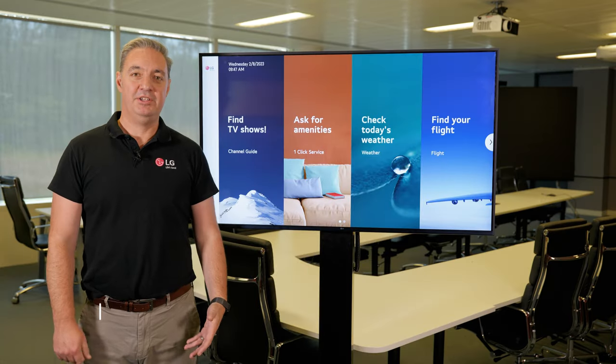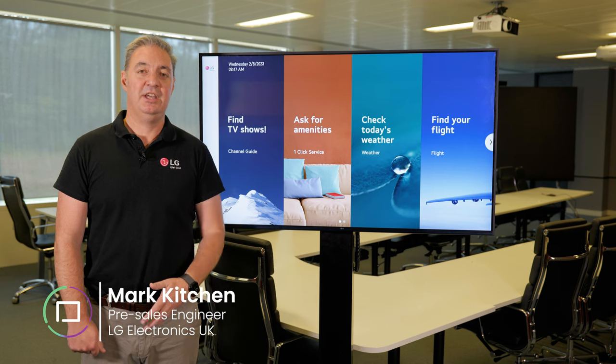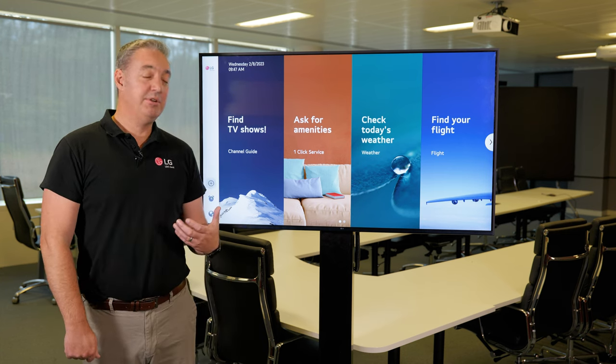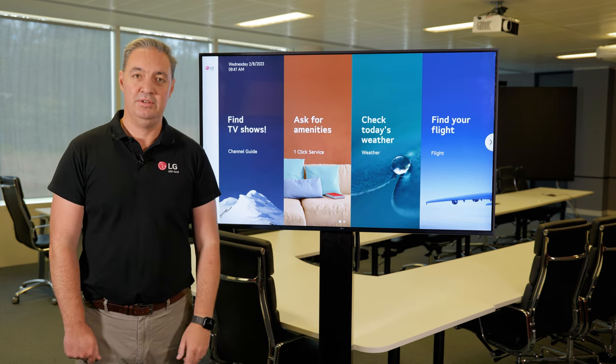Hi, I'm Mark Kitchen, Pre-Sales Engineer for LG Information Display. Thanks to Kieran for covering our range on our Hospitality TVs. Next, I'm going to talk around some of the features that are embedded into the screens and later our Procentric solution.